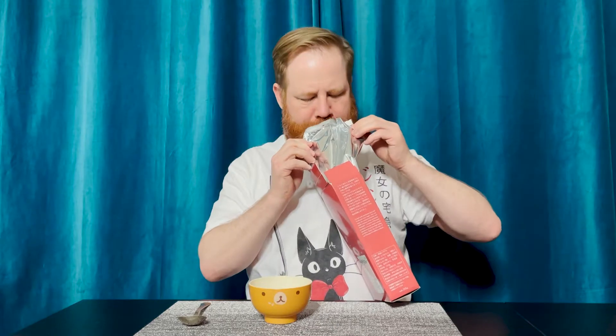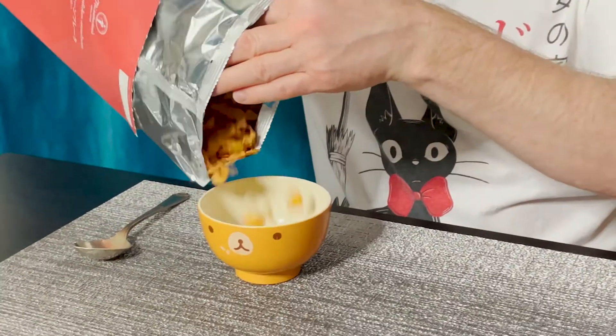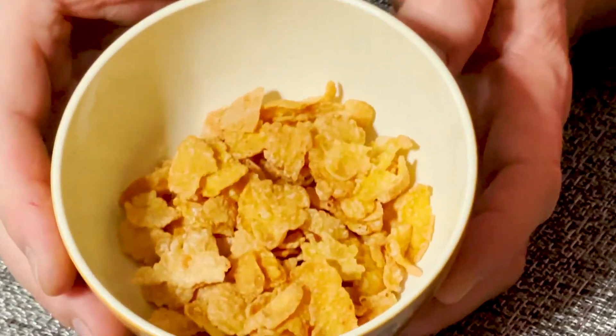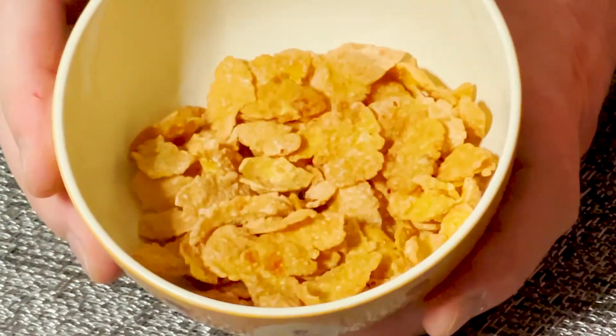Let's open these up and go for a sniff. I'm not overpowered by a strawberry smell — it's more just a pure cornflake smell. Let me drop some of these in the bowl. By looking at the packaging I thought there were actually going to be freeze-dried strawberries in here, but actually it looks like there's just a very light strawberry glaze or something on this — it might have little bits of strawberry in there. You can kind of see some sugar sparkling from the glaze on here, so maybe this is gonna be a little sweet.